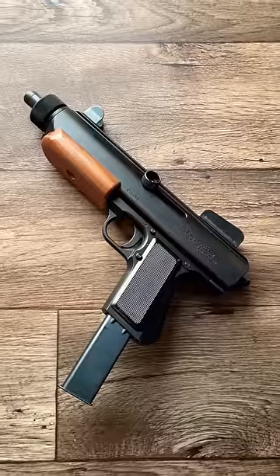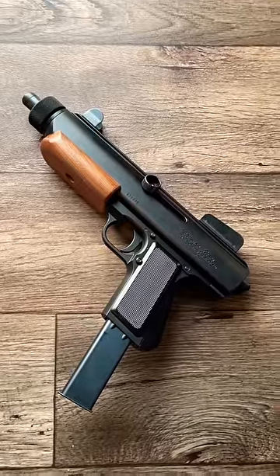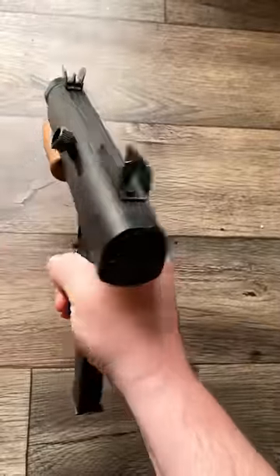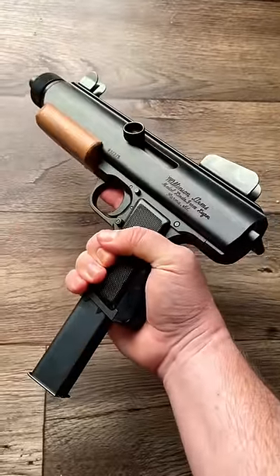The carbine model at least — I haven't seen them make new pistols. Kind of a funky little design, straight out of Star Wars it seems. Can't wait to get this guy out and tested.